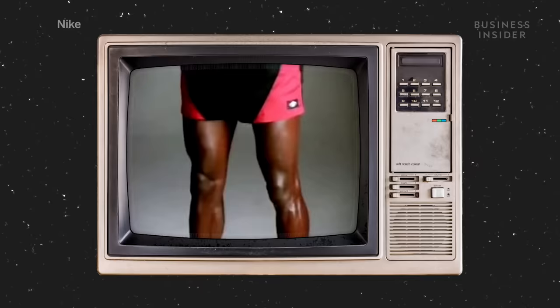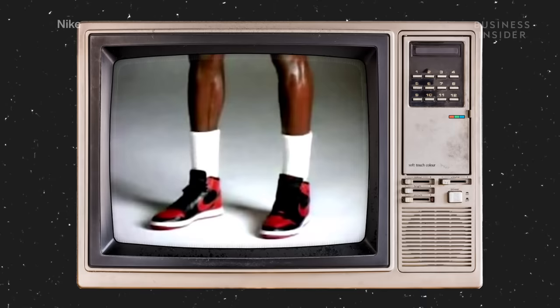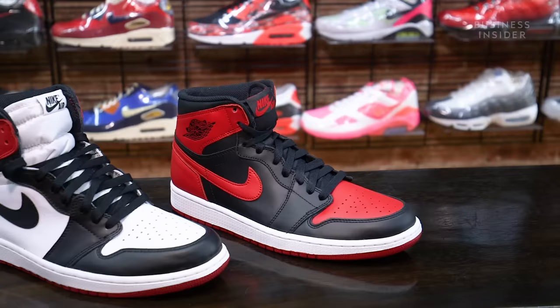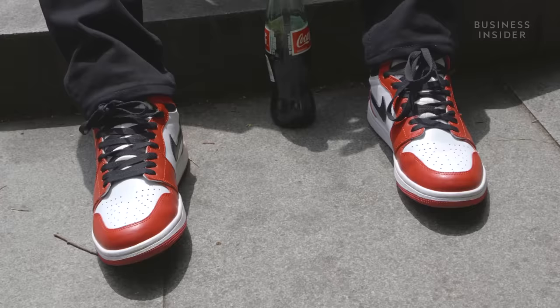On September 15th, Nike created a revolutionary new basketball shoe. On October 18th, the NBA threw them out of the game. Nike recognized this unique marketing opportunity and footed Mike's bill as he went on to win Rookie of the Year playing every game in his brand's namesake sneaker. It just showed that he was rebellious, and it was something that people gravitated to and wanted to wear. It was like the first sneaker that really shook up sneaker culture.